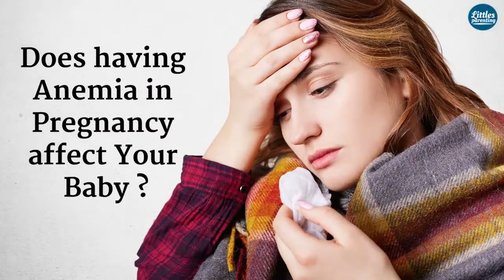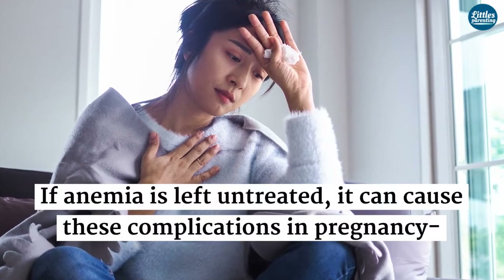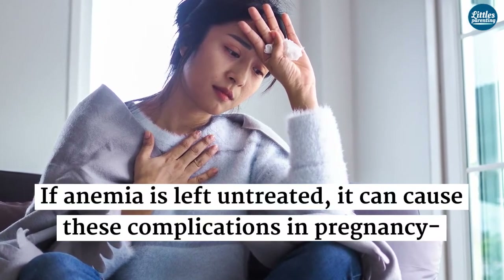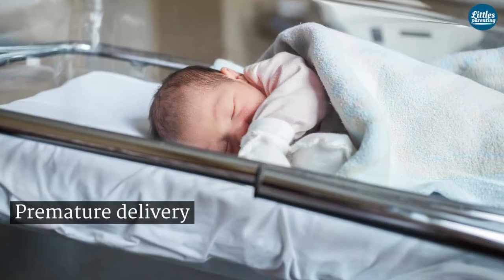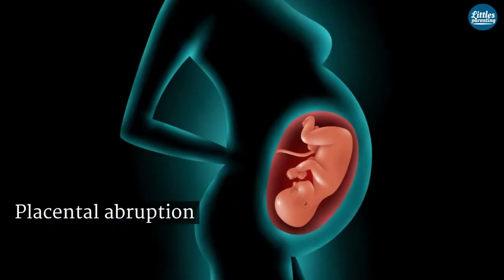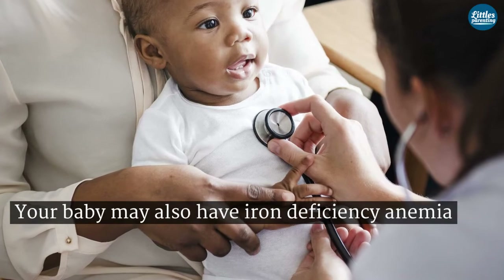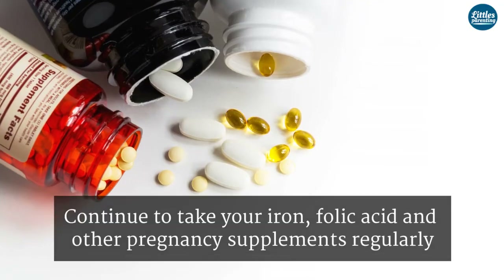If anemia is left untreated, it can cause complications in pregnancy such as preterm delivery, low birth weight babies, placental abruption, and your baby may also have iron deficiency anemia.